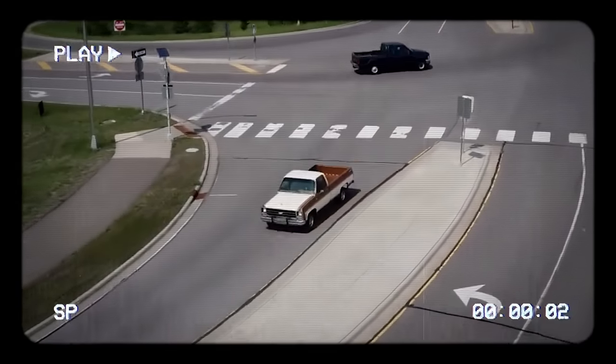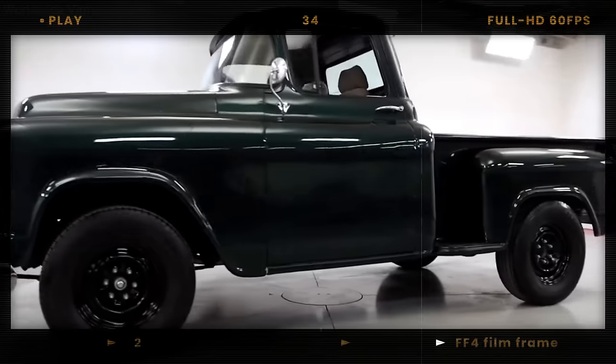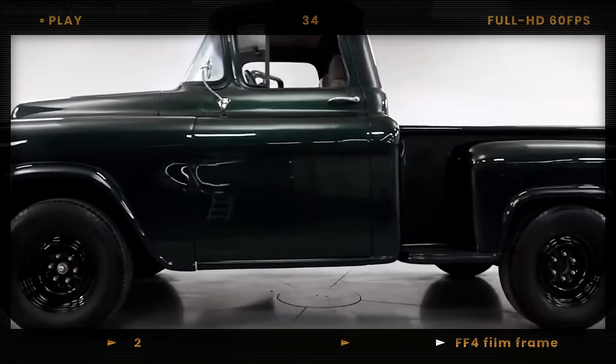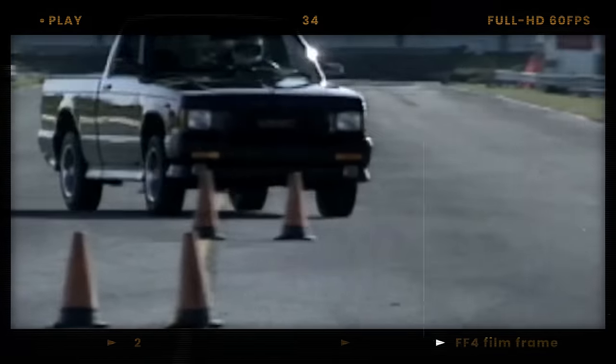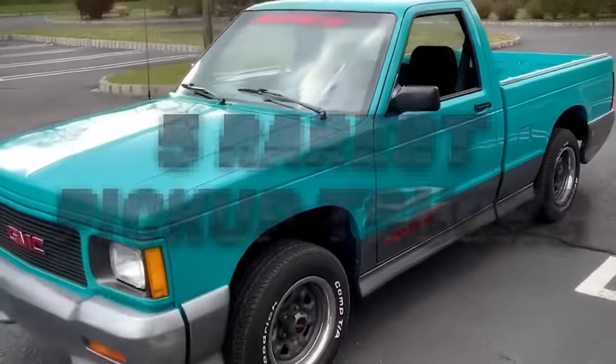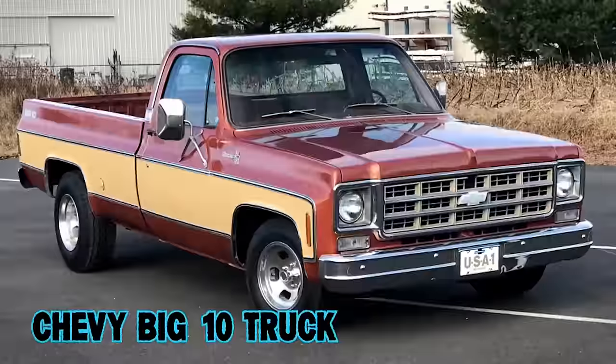The rare beasts of the road — you probably don't remember these. They aren't just any trucks; they're legends that defined ruggedness, power, and innovation. From secret engines to groundbreaking designs, here are some of the rarest pickup trucks you may have forgotten about. First up: the Chevy Big 10 truck.